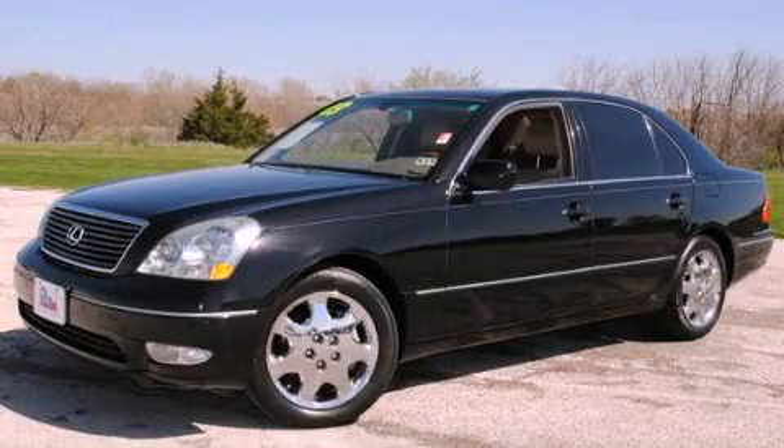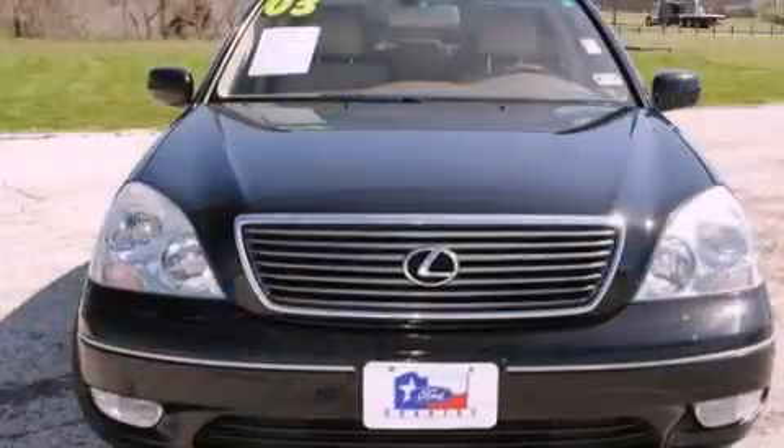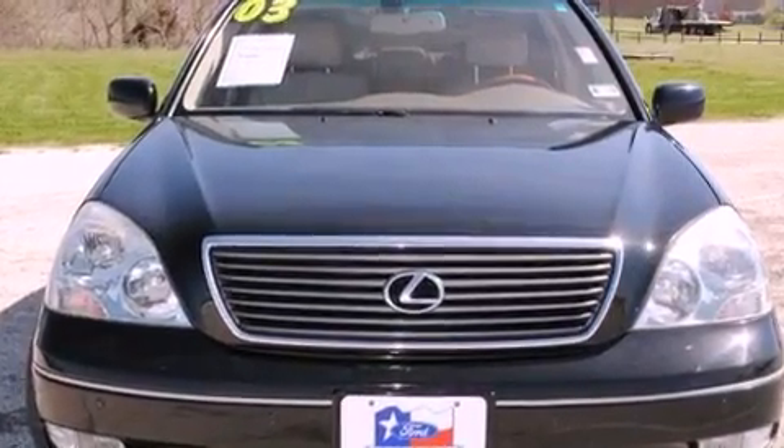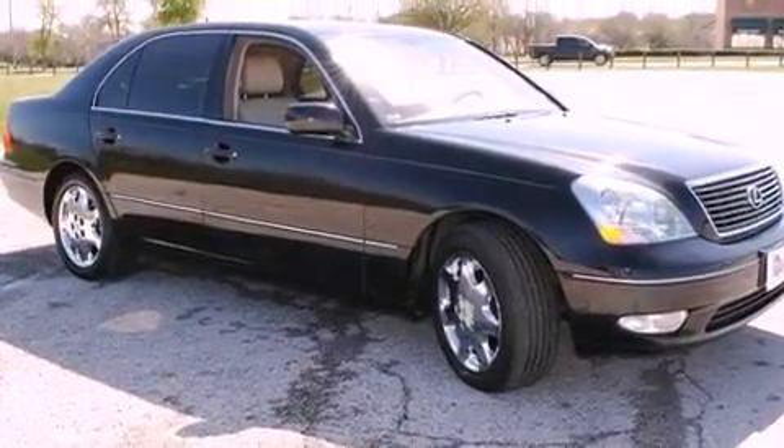This is a 2003 Lexus LS430, a drive in shape that provides endless luxury. It features an eight-cylinder engine and an automatic transmission.